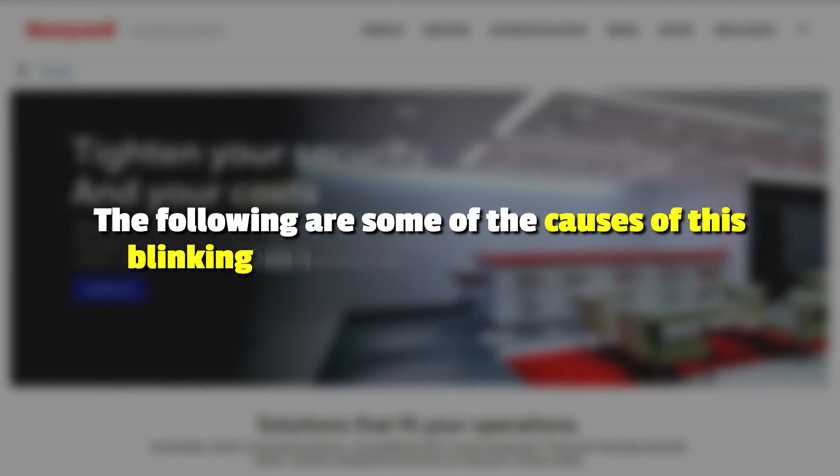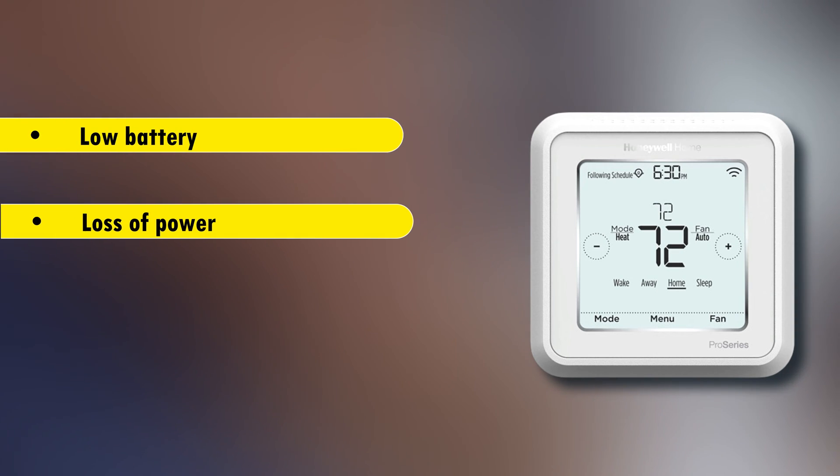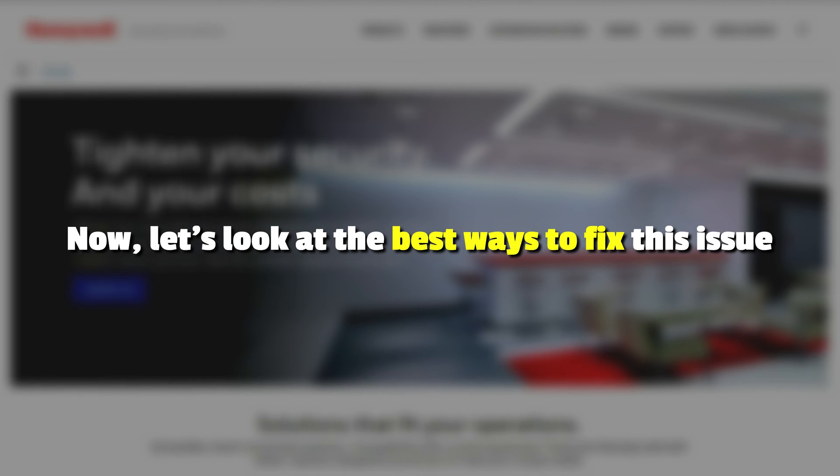The following are some of the causes of this blinking on your Honeywell thermostat: a low battery, a loss of power, or a system malfunction. Now, let's look at the best ways to fix the issue.